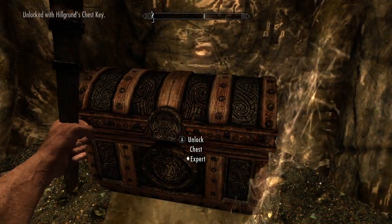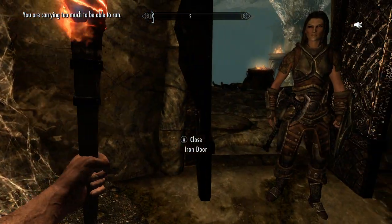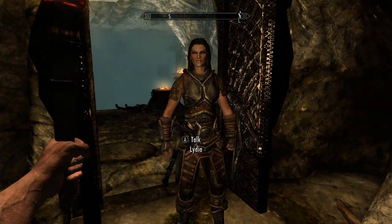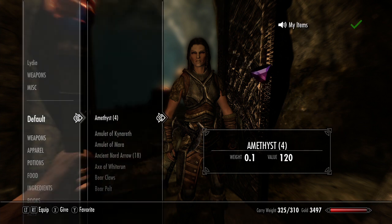Loot is easy to manage with Kinect. Loot items. And if you're over-encumbered, you can trade with your follower. Ally, trade. My items. Sort by weight.